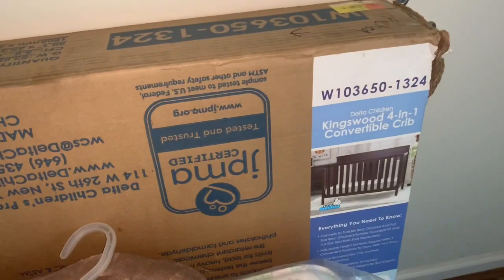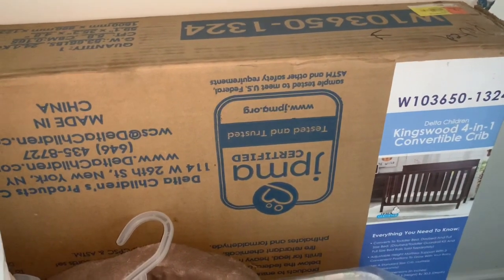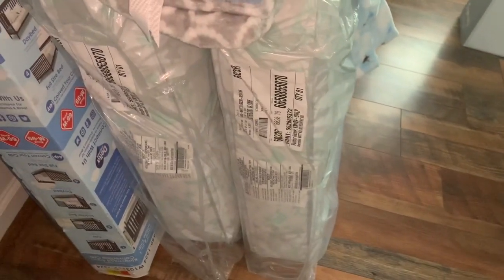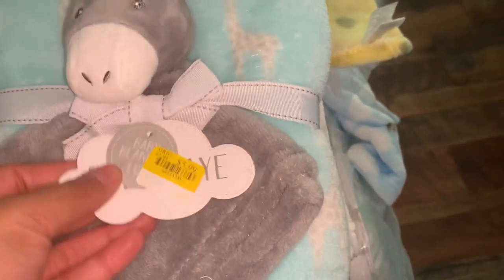As you can see, I have a four-in-one convertible crib. That was purchased from Walmart. I wasn't sure how many mattresses I needed — I literally have like the same mattresses — but I got those from Walmart as well. And as you can see, I got a few beddings for my baby.